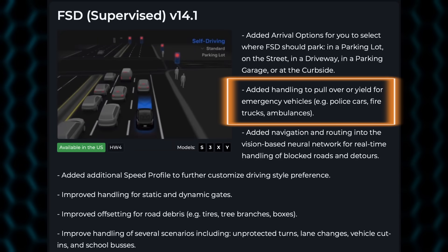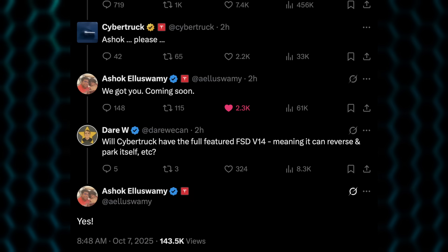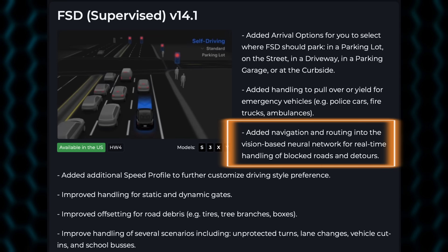There's added handling to pull over or yield for emergency vehicles. We have seen this for robotaxis since June 2025, but now it's a fully documented feature working 100% of the time. Also, Ashok mentioned this is coming for Cybertruck owners — that was huge news. He didn't say when, but it does look like it is coming for Cybertrucks. Added navigation and routing into the vision-based neural network for real-time handling of blocked roads and detours. For the longest time it would encounter a blocked road and just sit there, hesitate, and basically do nothing.